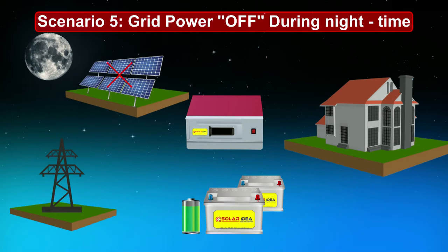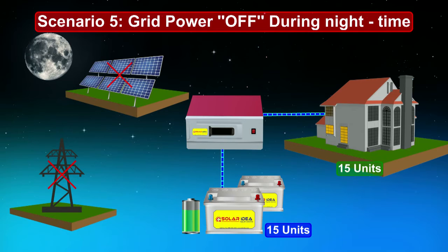Scenario 5: Grid power off during nighttime. The grid is off and solar PV panels are generating 0 units of power. This is the most unexpected situation and you are in dire need of 15 units of power. Need not worry — the Solar Ideas Solar PCU draws power from batteries and serves your requirement.